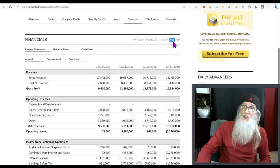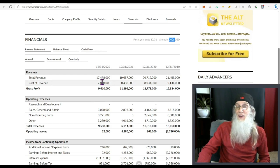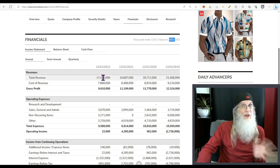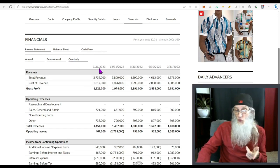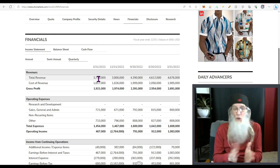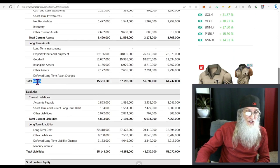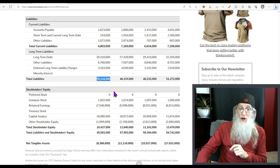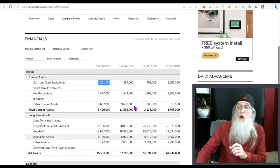Financials — these are huge numbers. At the end of 2022, this company did $17.5 billion in revenues. They've been falling since 2019 when they were at $21 billion, but they're retaining a lot — they kept $9.6 billion of that. Their most recent quarterly came in at $3.7 billion, roughly $1.2 billion a month. Looking at the balance sheet: total assets $45 billion, total liabilities $35 billion, so they're up $10 billion, with $1.2 billion in cash.